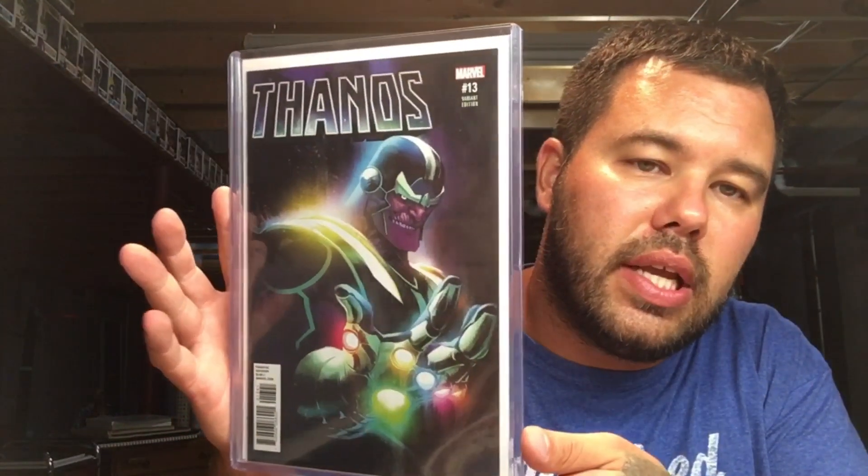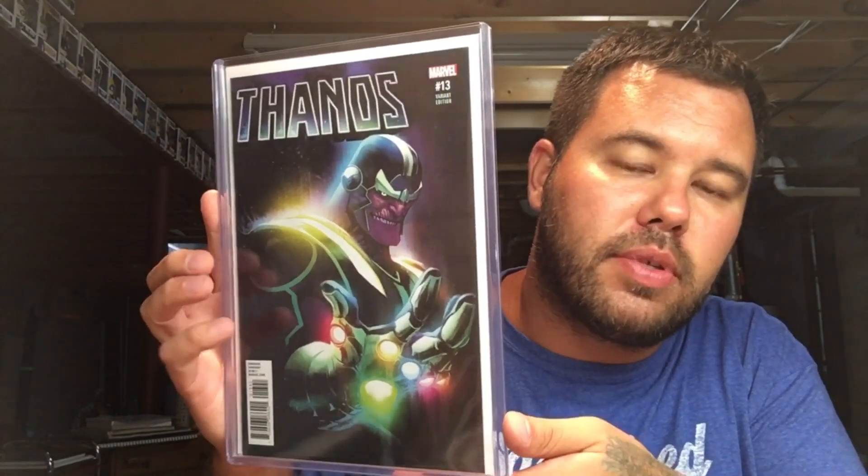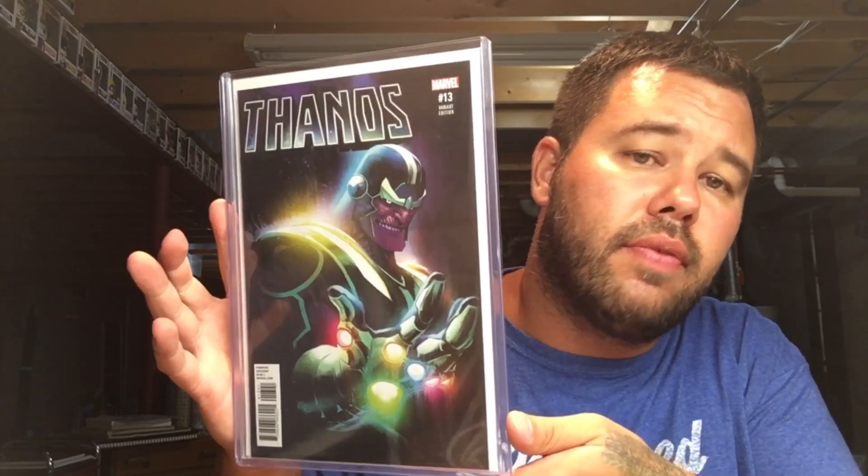The hot book of last year — Thanos 13, Albuquerque, first appearance of Cosmic Ghost Rider. Got this for twenty-five bucks. Sure glad I picked it up — last copy at the LCS. I snagged it.